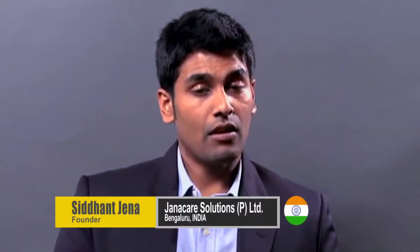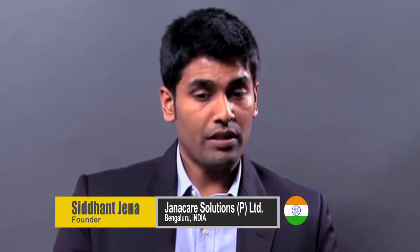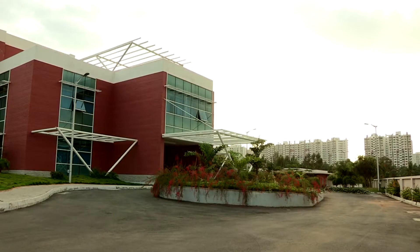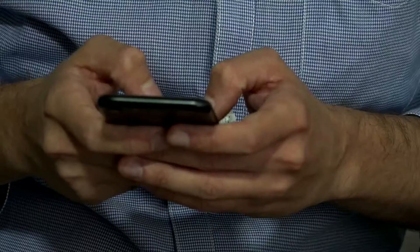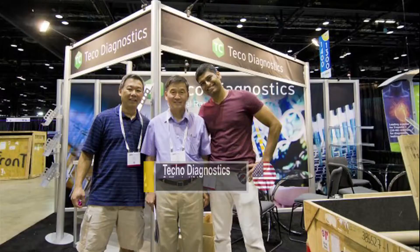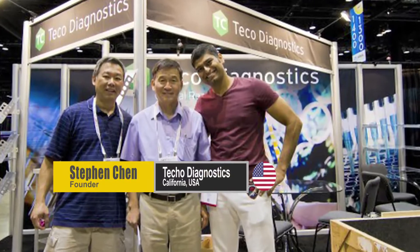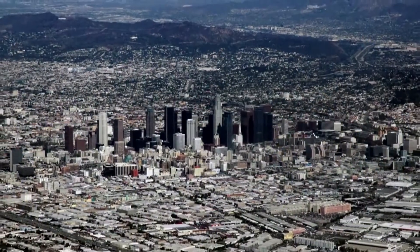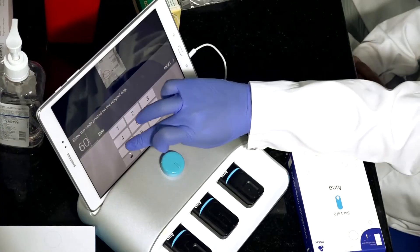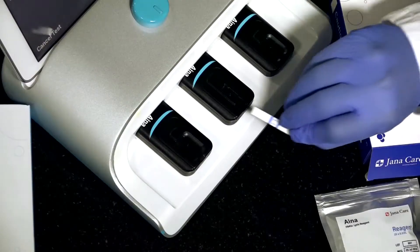Siddhant Jena, founder and CEO of Janacare, operating out of Bangalore's bio-innovation center in the South Indian state of Karnataka, along with Michael Depa, founder and chief technology officer of Janacare, have worked with Stephen Chen, founder of Teco Diagnostics based in California. They are making blood testing affordable and simpler for diabetic patients by leveraging the power of mobile devices.